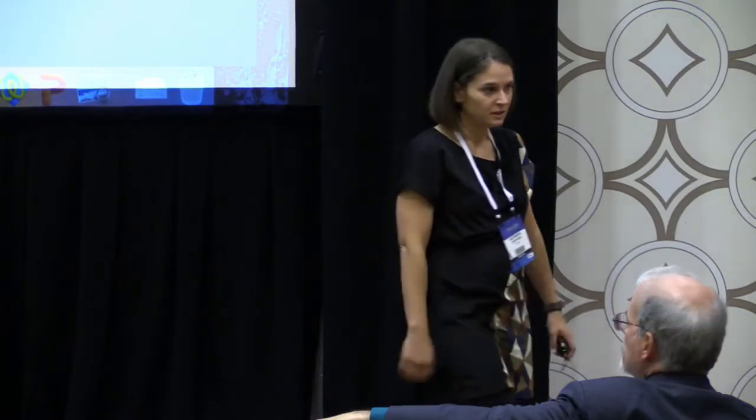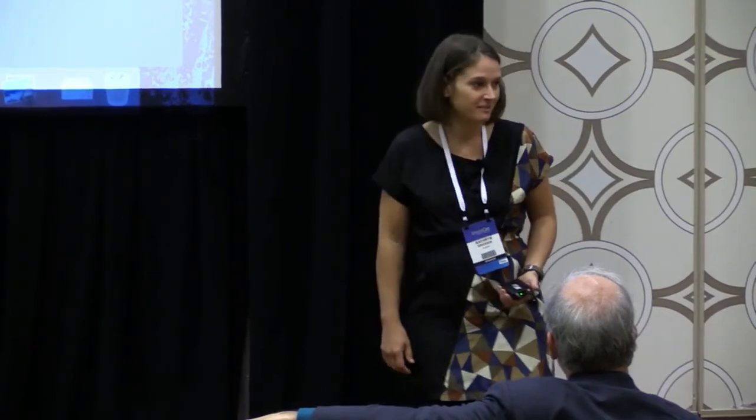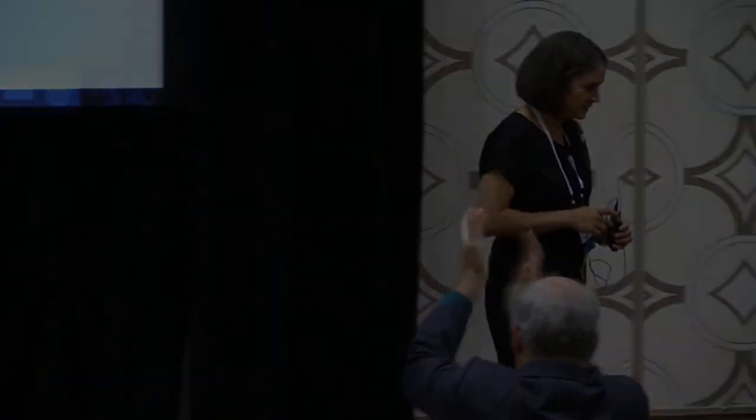Any more questions? We appreciate you coming. If you have any questions, want to know more about the framework, or want to dig in deeper, we're happy to hang around and answer. Thanks, everyone.